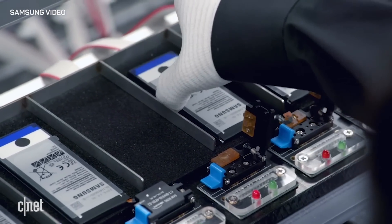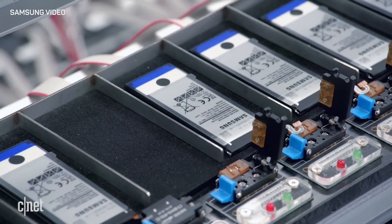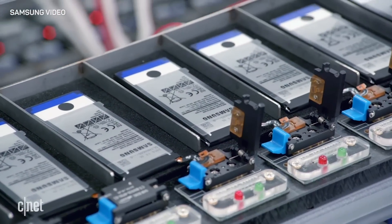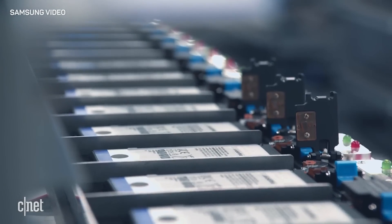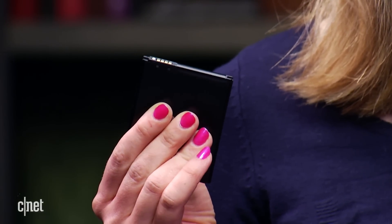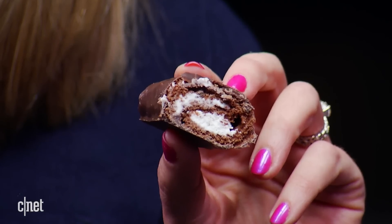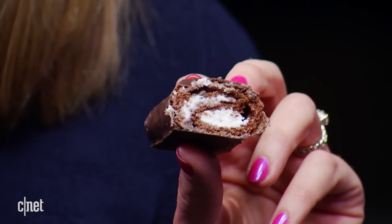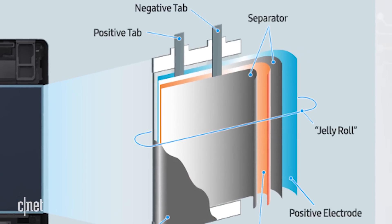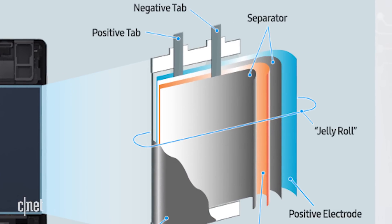Specifically, there were two separate battery defects — one in the original batch of Note 7s and another in the replacement units. To understand what exactly went wrong, you have to understand what's inside a lithium-ion battery. It may look like just a thin square, but inside it resembles something like this snack cake. Thin layers of positive and negative electrodes are folded up like a jelly roll, with a super thin separator keeping the positive and negative layers from touching.